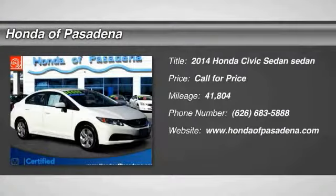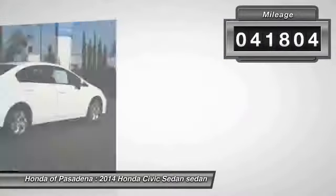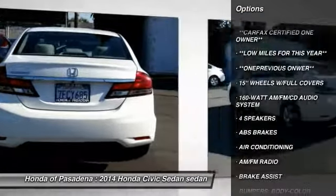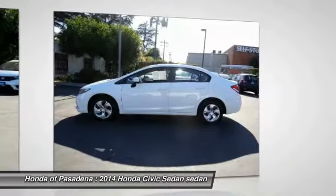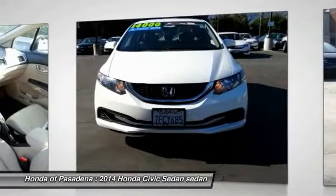Come test drive the 2014 Honda Civic — practical, awesome gas mileage, and incredibly reliable. This vehicle has less than 45,000 miles. Here are some of this vehicle's great options: traction control, dual airbags, air conditioning, power steering, power windows, electronic stability control, rear window defroster, CD player, trip computer, and security system. Come take a test drive today.